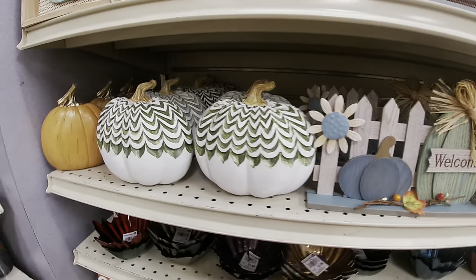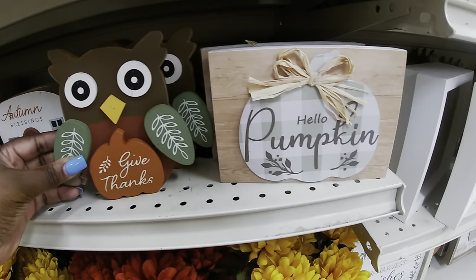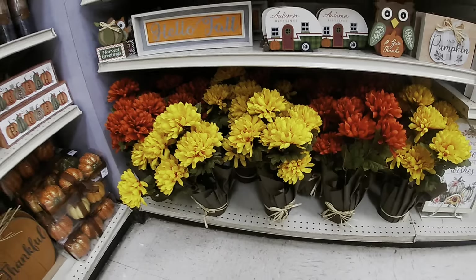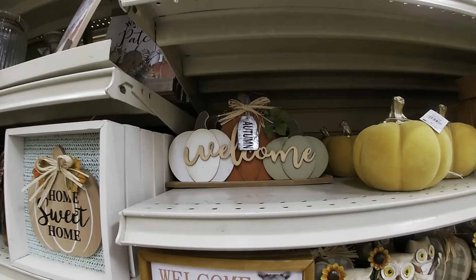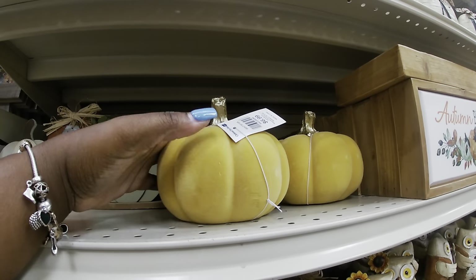'Harvest Greetings,' $2.99. 'Hello Fall,' $7.99. 'Autumn Blessings,' $4.99. 'Give Thanks,' $4.99, $3.99. 'Hello Pumpkin,' $3.99. We saw those when we walk in. 'Give Thanks,' $3.99. Like a velour but it's a little thicker than the plastic — $5.99.